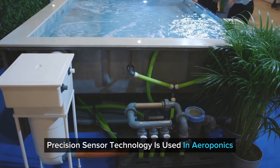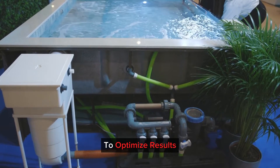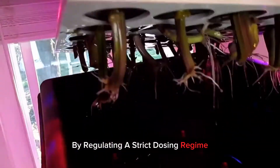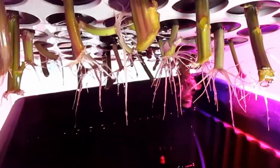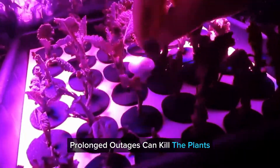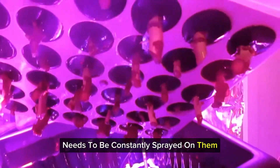Precision sensor technology is used in aeroponics to optimise results by regulating a strict dosing regime. Aeroponics is also sensitive to power cuts. Prolonged outages can kill the plants because the right amount of water needs to be constantly sprayed on them.